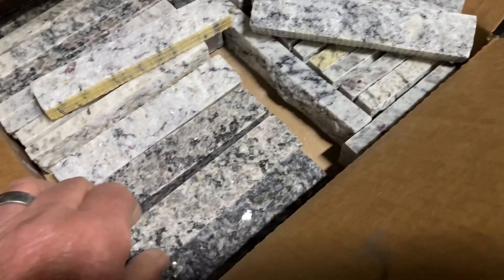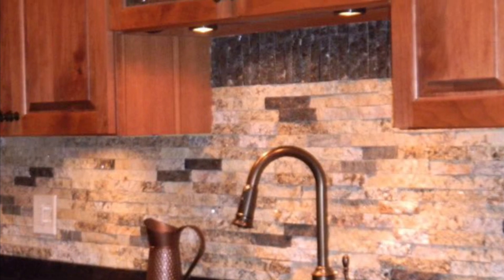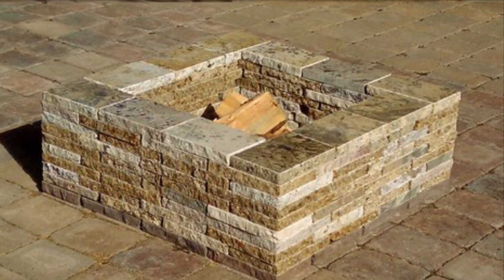You dry stack it. It's meant for an interior application like a backsplash in a kitchen, just like this, or a decorative wall, as in this application here. It also comes in a paver form that can stack for a fire pit, both circular and square.